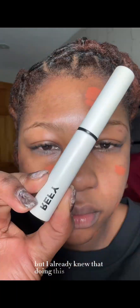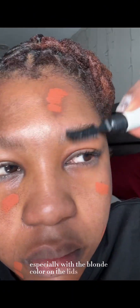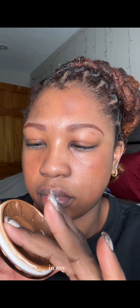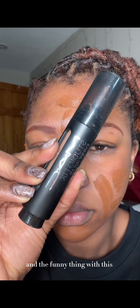I already knew that doing this eyeshadow look would be kind of hard, especially with the blonde color on the lids. When you have hooded eyelids, it's really hard to have shadows show up because I don't have enough lid space to do certain looks, but it's a work in progress.